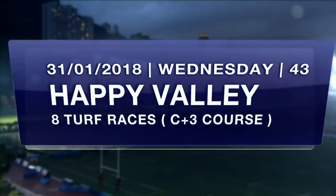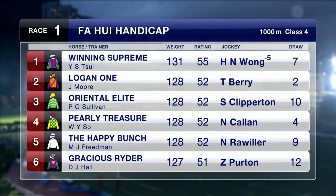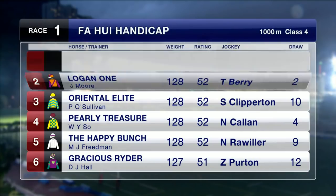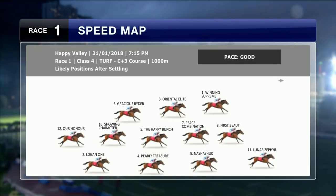Eight-race programme at Happy Valley on Wednesday night on the City Circuit. The feature is race number four. We're on the C plus three course — the widest possible placement for the rail. Race one is a Class 4 over 1,000 metres, headed by Winning Supreme with Jack Wong taking five pounds off after a last-start win on the All Weather. Logan One gets blinkers on for debut, as does Oriental Elites — a four-year-old by Star Witness. Gracious Ryder is a course winner here in June over 1,200 metres. Snasher Shook was beaten favourite on return last time out. Luna Zephyr draws low, and Art Honor needs to improve on his last start effort.